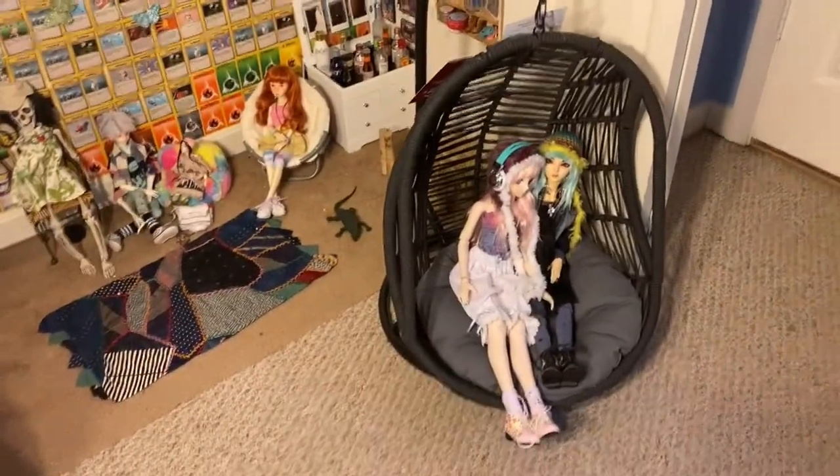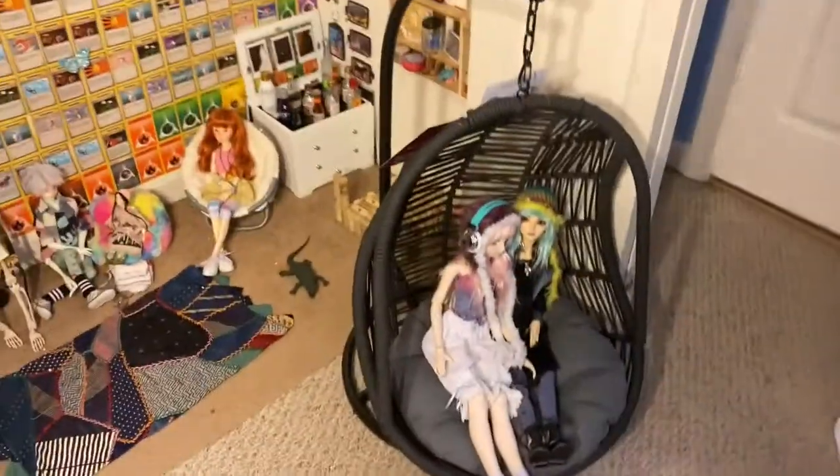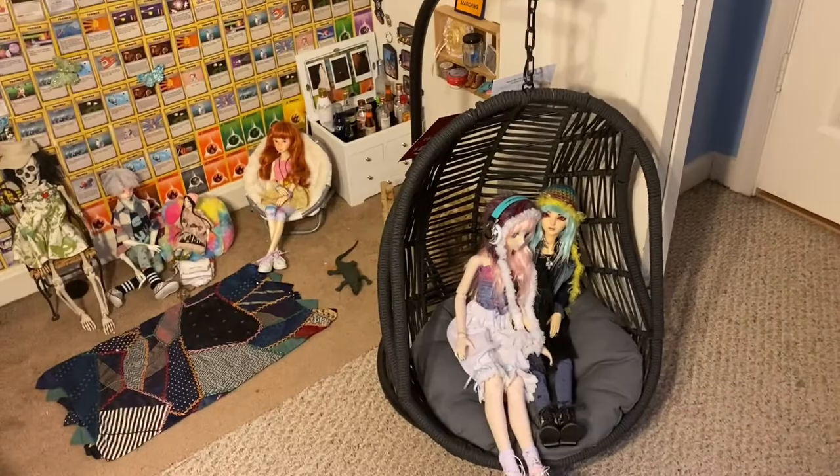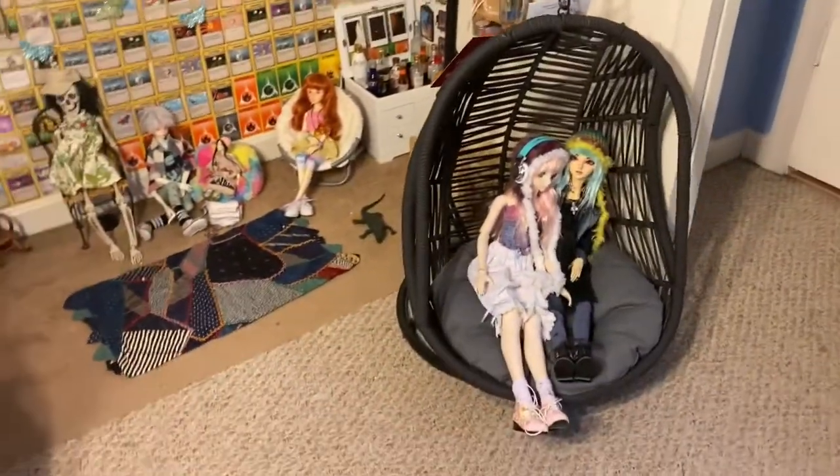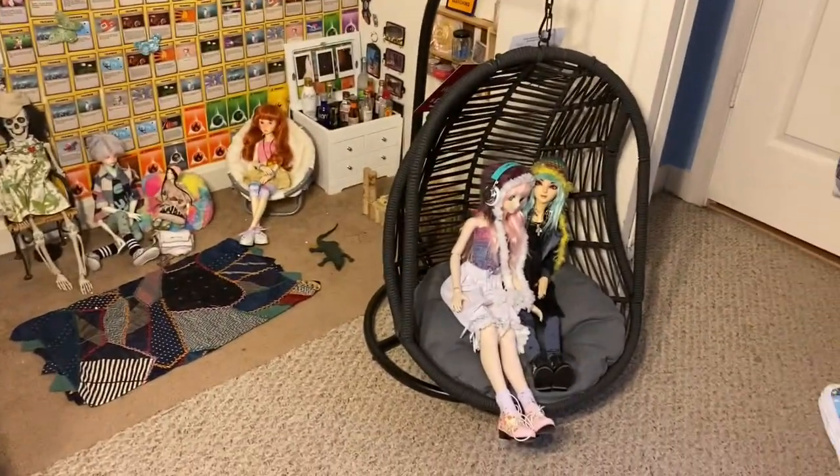The first thing I wanted to show — let me move this camera around — is this cat chair from Home Goods. It's like a hanging cat chair and you can adjust how long you want it to be. I have my two SDs in it, which was super awesome. It was $60 though, so be careful about that price.